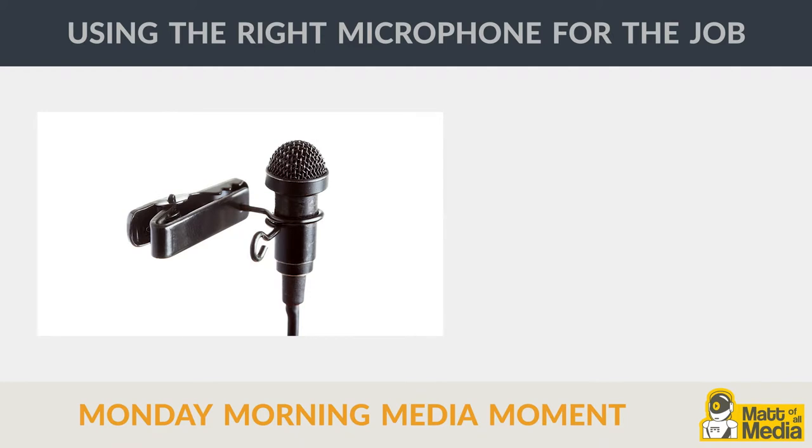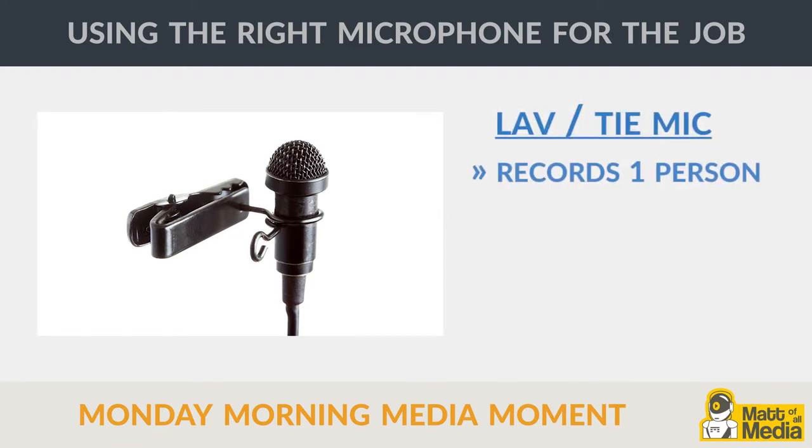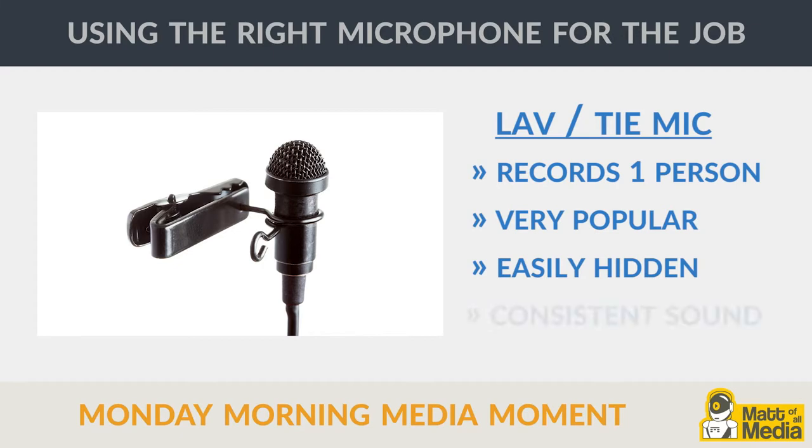A lav microphone, also sometimes referred to as a lavalier mic, is a small microphone great for recording a single person. It's often used for planned appearances on camera and is therefore very popular with business video production. When properly attached to a person's clothes, it can be well hidden for minimal distraction and consistent quality.